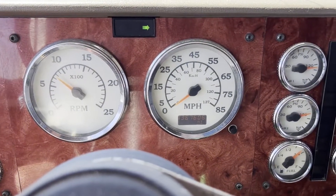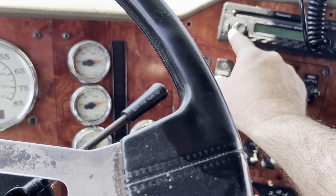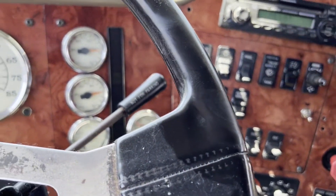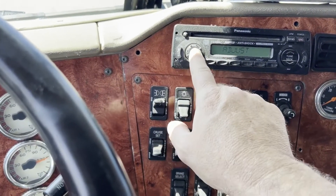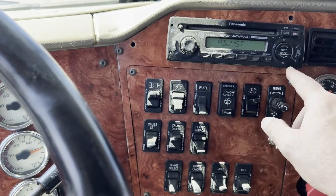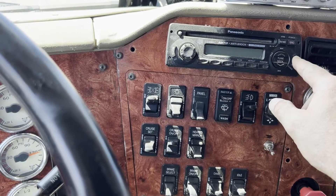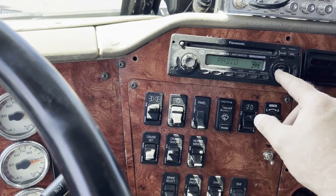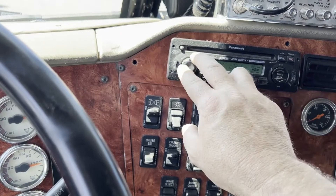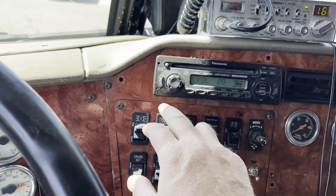We've got a turn signal that works, turn signal that works. Radio — if you press enough buttons, something's going to happen. There we go, so the radio works.